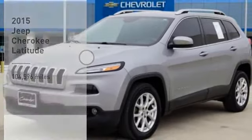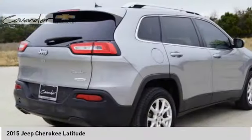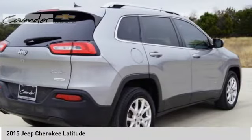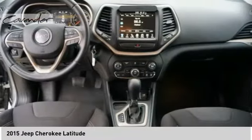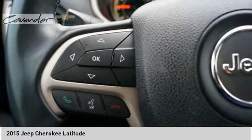Stop by and take a look at the 2015 Cherokee. The Jeep Cherokee offers superior off-road capability. This makes the Cherokee a fine choice for families who venture off-road or vacation in the mountains or other remote areas.